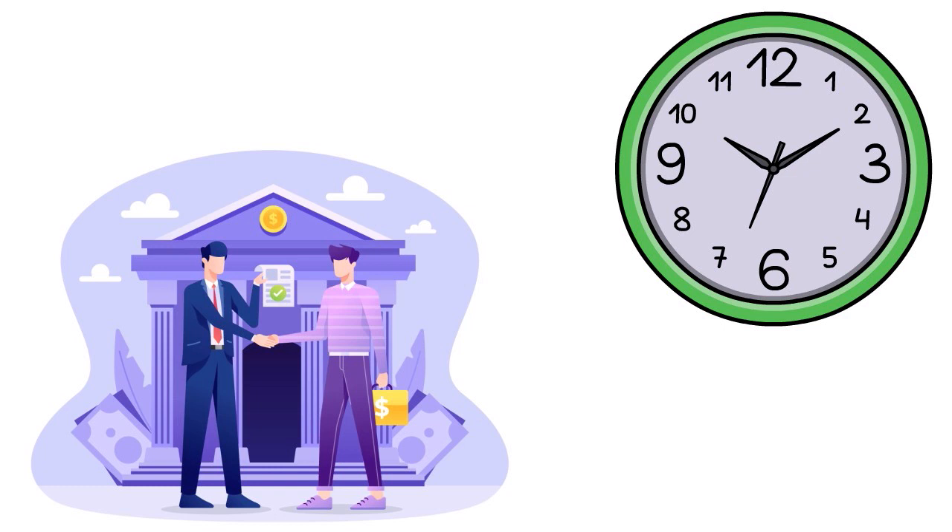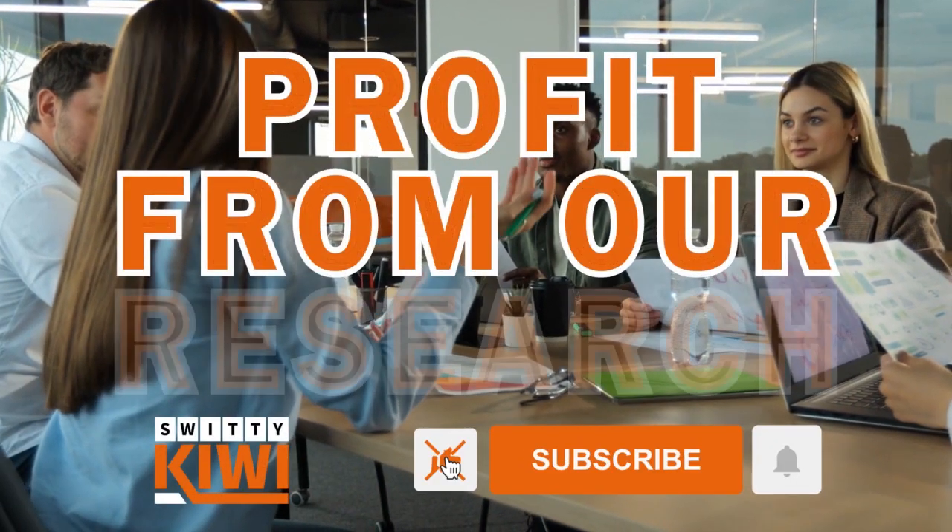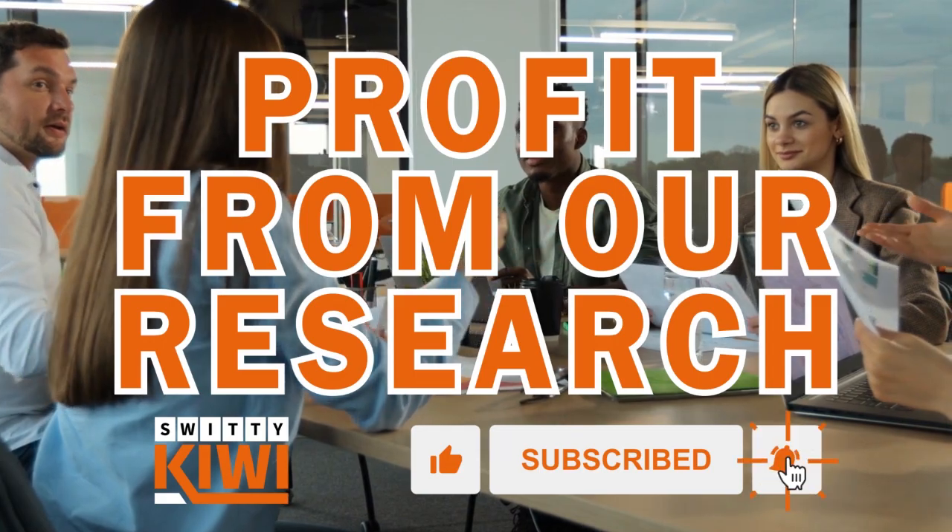It's usually better to apply at a branch. Don't apply online, don't apply over the phone — you have to go to a branch and have a conversation there. They will explain everything to you in terms of what you have to provide.